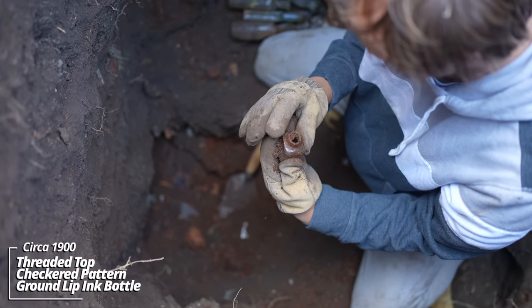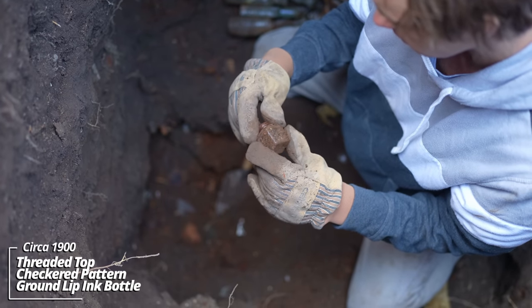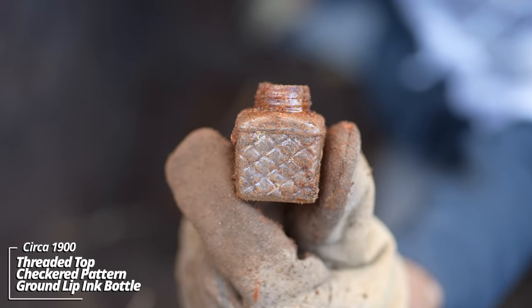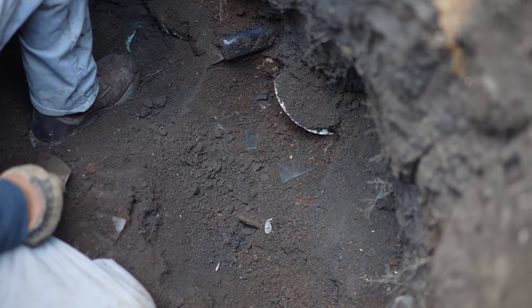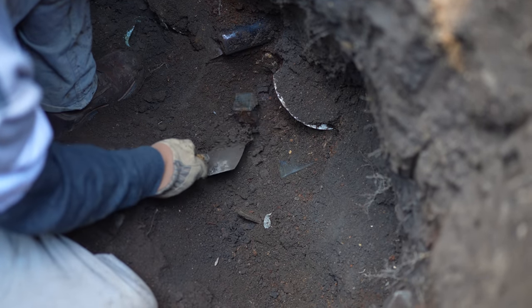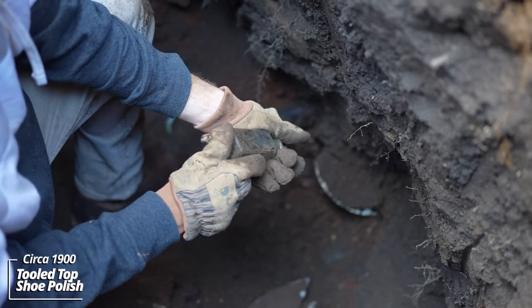It's like some kind of ground lip bottle — it's got a basket weave pattern on it. It could have been an ink or something. I cleared away the dirt from that butter churn and saw all this here. Some soft ground. Unembossed square bottle.